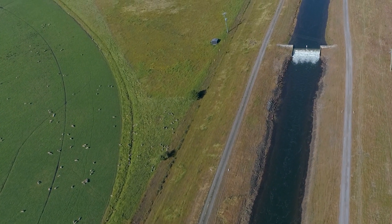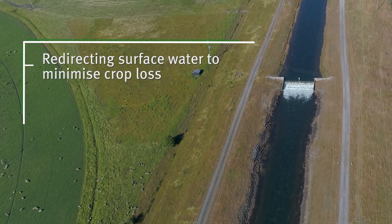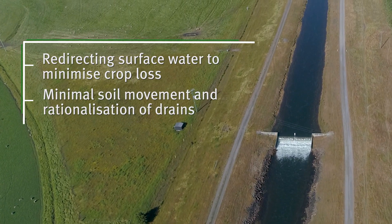Precision drainage using iGrade and TerraCutter, redirecting surface water to minimise crop loss through minimal soil movement and rationalisation of drains.